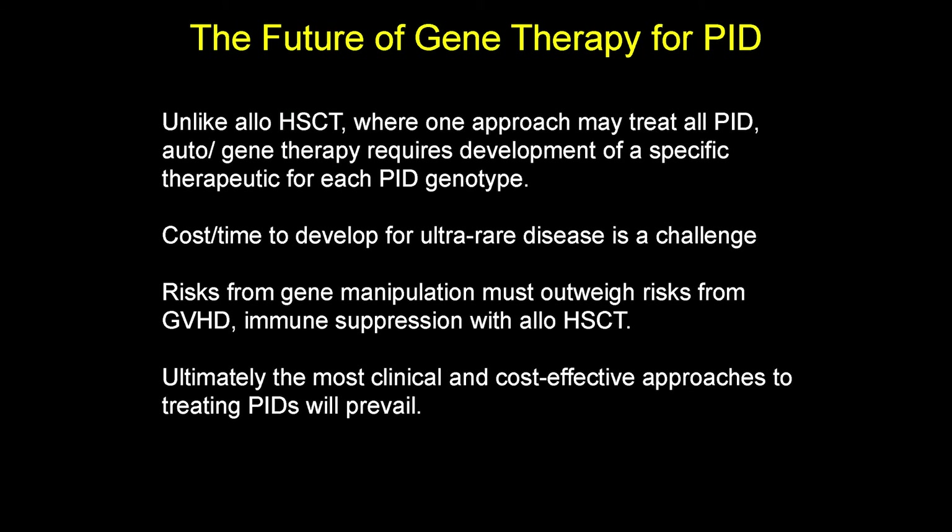Unlike allotransplant, where one approach — a cord blood or bone marrow — could treat any of the immune deficiencies because the healthy cells have all the genes, autologous gene therapy requires development of a specific treatment for each genotype. ADA SCID, X-SCID, Artemis SCID, RAG SCID — each is a whole project to develop the virus, do safety testing, and do the clinical trials. The cost and time to develop these for ultra-rare diseases is a challenge. Ultimately, the risks from gene manipulation will need to be weighed against the risks from graft-versus-host disease and immune suppression, and our most clinically and cost-effective approaches will prevail.